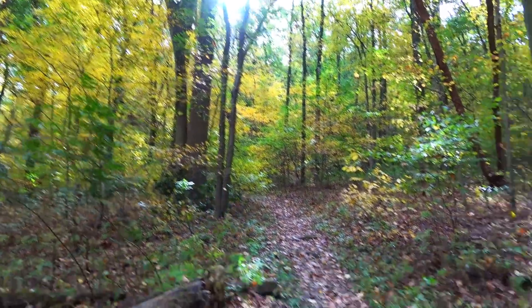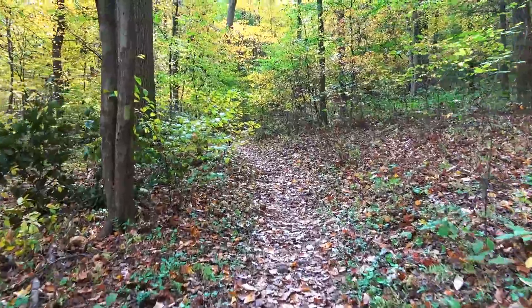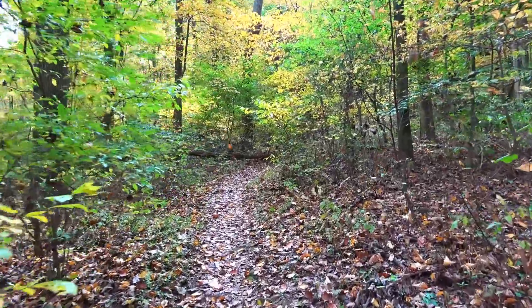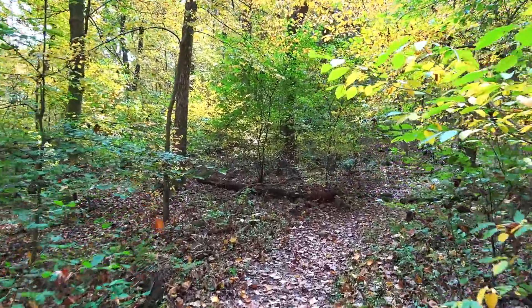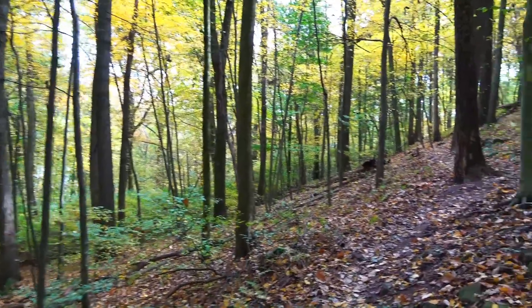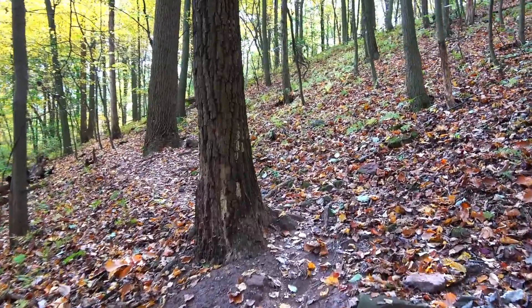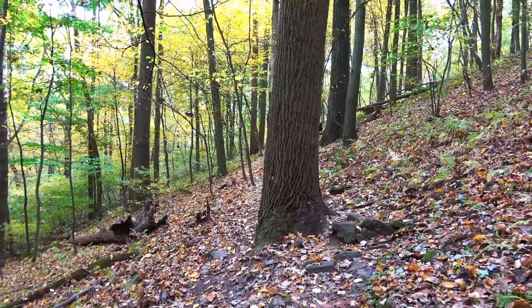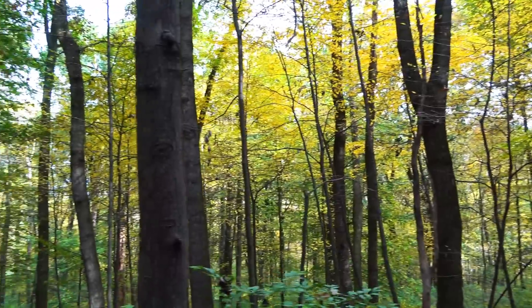Let's look at this beautiful scenery together — there's plenty of color out here, leaves falling as we walk along. Last time I was on this trail there had been an ice storm — everything was coated in ice, like a magical wonderland. It's still beautiful today with a lot of golden yellows, and there's still quite a bit of green too.